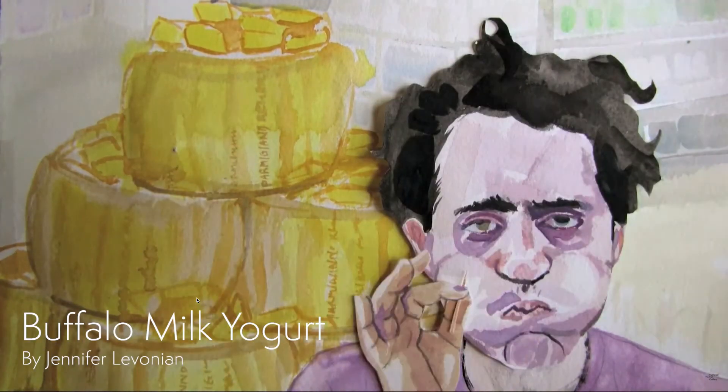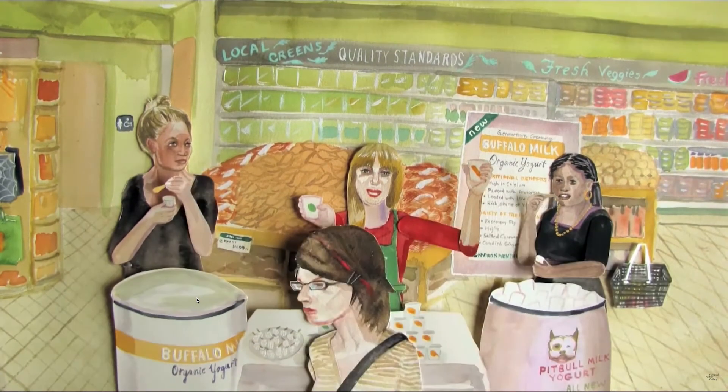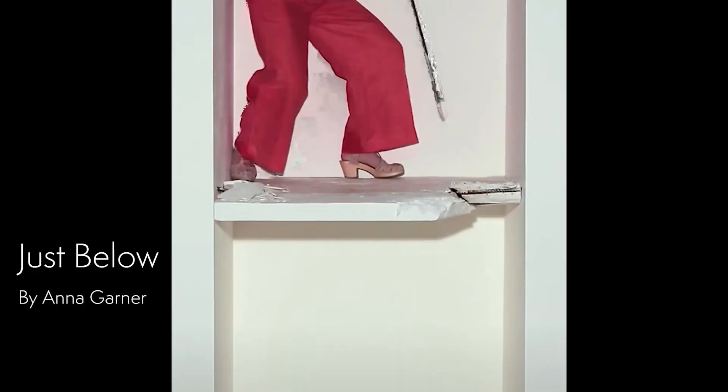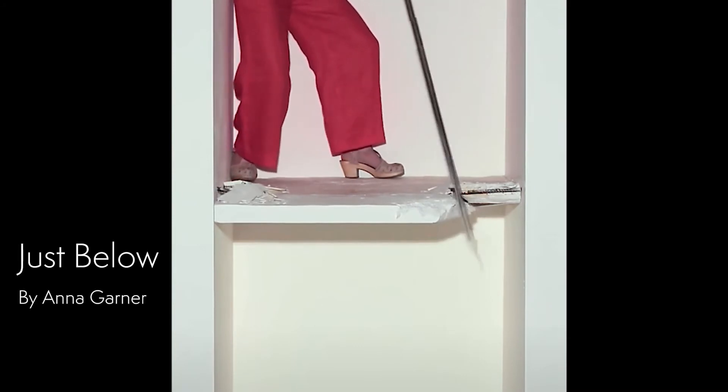This video portrait was done by Jennifer Livonian. She was the second-place prize winner of the 2013 Outwin Boochever Portrait Competition. And this piece titled Just Below is by 2019 Portrait Competition finalist Anna Garner.